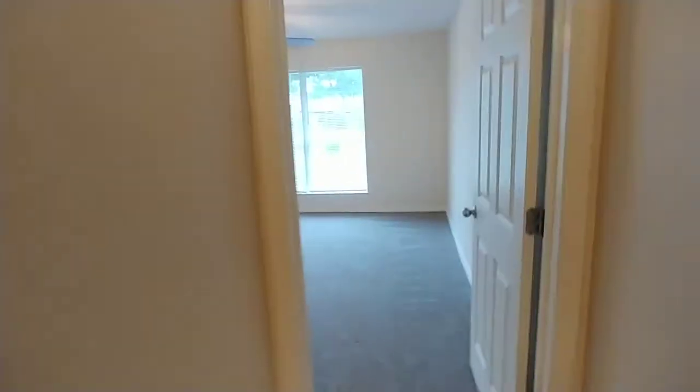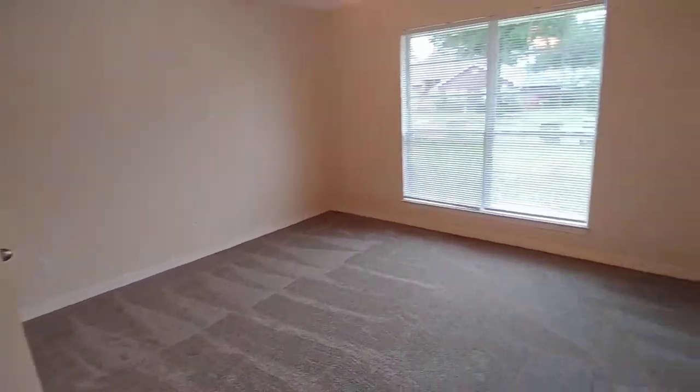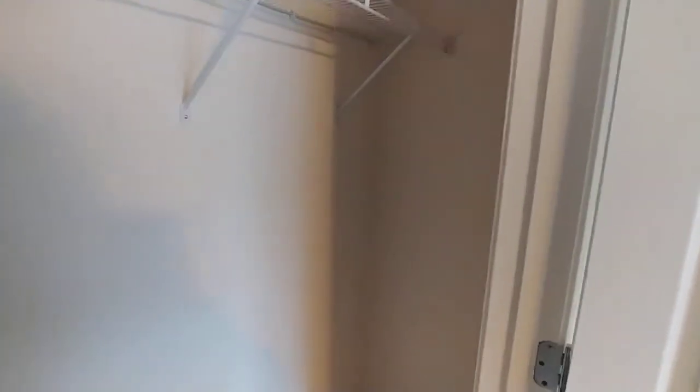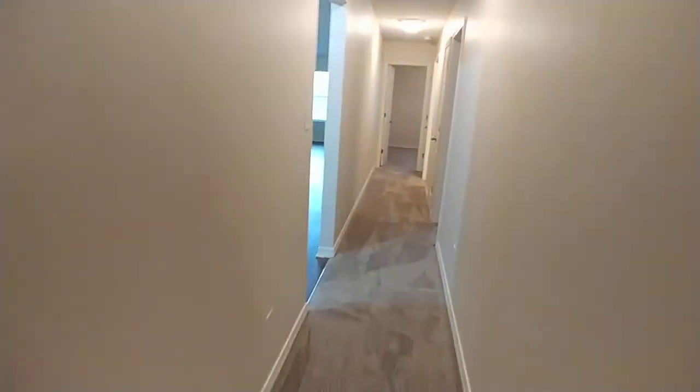We're going to cruise right on across to check out the spare bedrooms. First one to the right — this is the front of the house. Big bedrooms, lots of room in here. Big windows, lots of light. Single closet — not necessarily a walk-in, but it's got lots of space in it. All of these spare bedrooms have spacious closets like that.